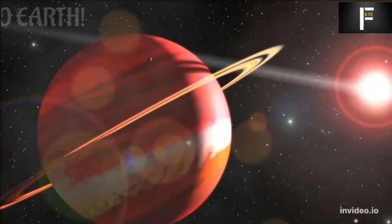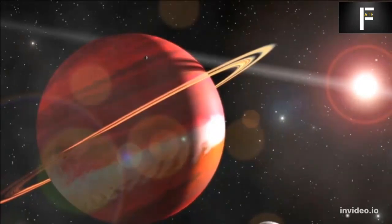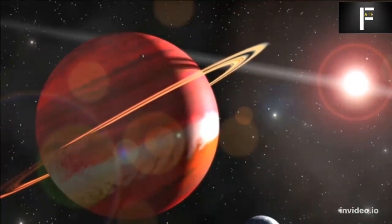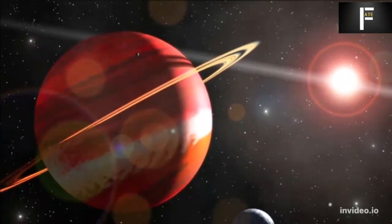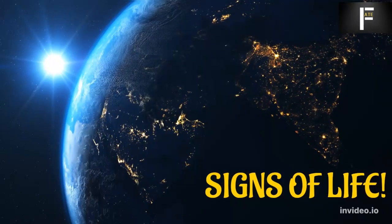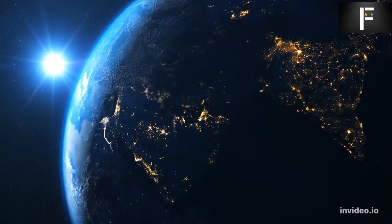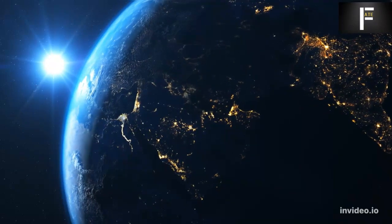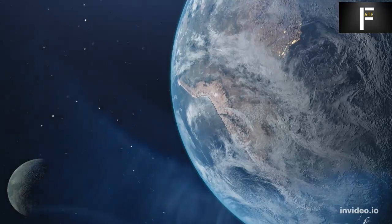An exoplanet that appears to be the nearest to Earth was discovered in 2016, according to the European Southern Observatory. Named Proxima Centauri b, or Proxima b, it lies within the habitable zone of the star Proxima Centauri, implying that life may exist there. This exoplanet could be one of the best places to relocate if Earth faces destruction, and it is only just over 4 light years away — relatively nearby by space travel standards.